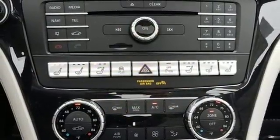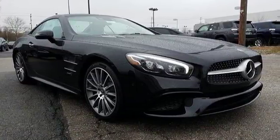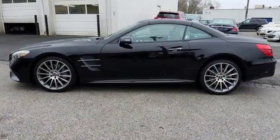Entertainment features include smartphone integration, HD radio, Bluetooth, and dual USB ports. Why just flirt with freedom when you can embrace it in this athletic open-air roadster? Come in for a test drive today.